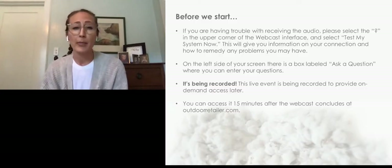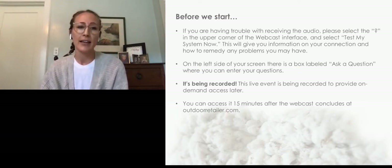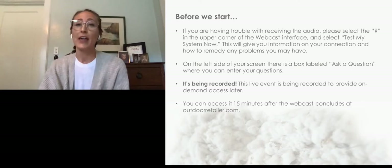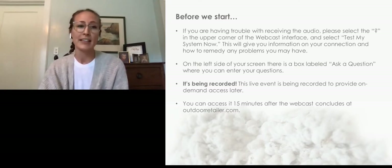If you're having trouble with your audio or visual, a lot of times if you just log out and then log back in, that'll solve the issue. You can always select the question mark in the upper corner to test your system. You can ask questions — note that these questions are private; they only come into the back end. On the left side of the screen you'll see a box labeled 'Ask a Question' where you can submit all of your questions. This is being recorded so people can have access to it on demand later, and it'll be available at OutdoorRetailer.com about 15 minutes after.